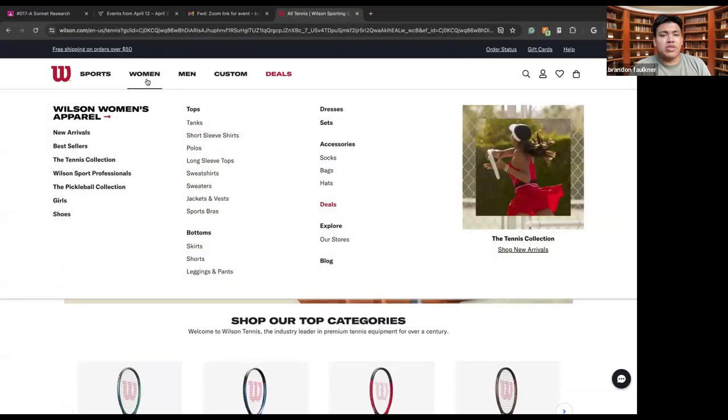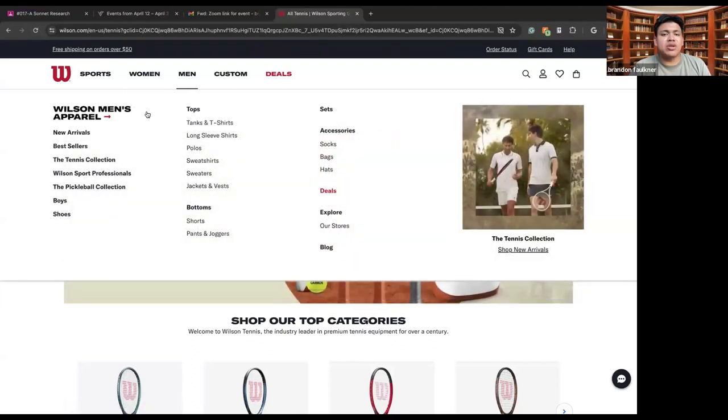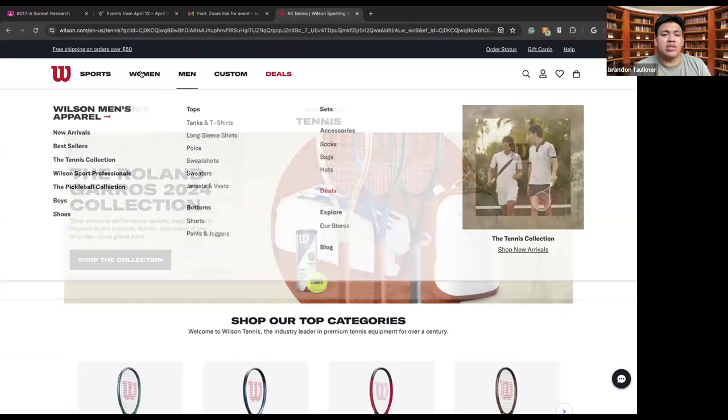We also have the women's section, which would include things like new arrivals, bestsellers, tennis collections, Wilson sports professionals, the pickleball collections, girls' shoes, and different tops, bottoms, and sets. You can explore different deals, you can explore their stores, and you can also look at different blogs. The same goes for the men's section.